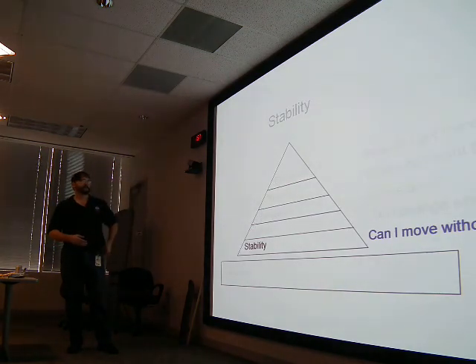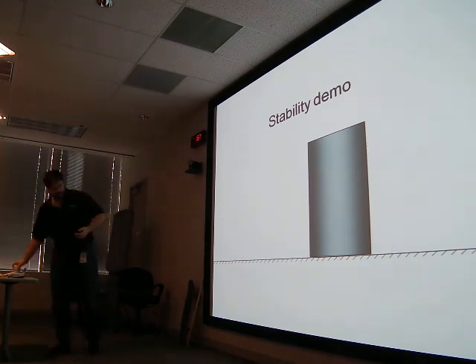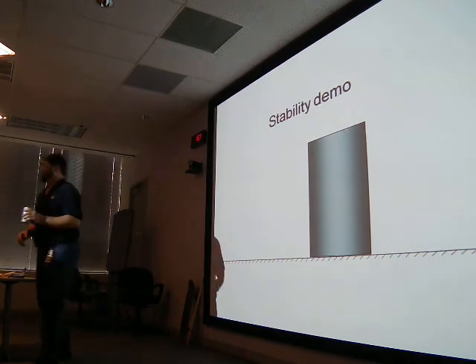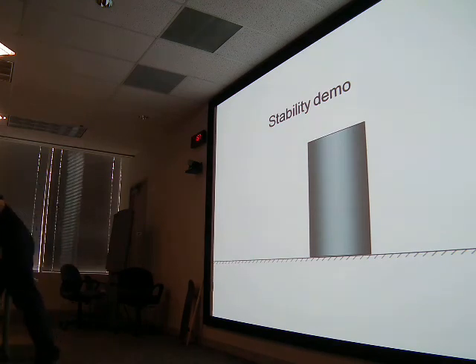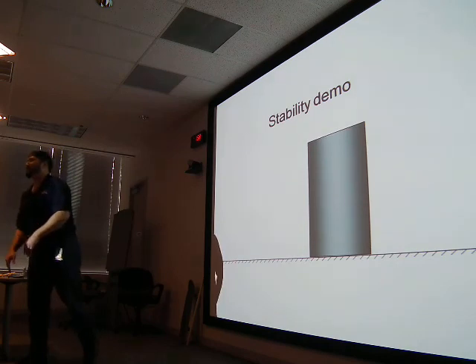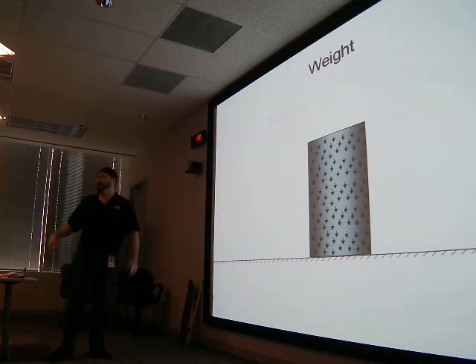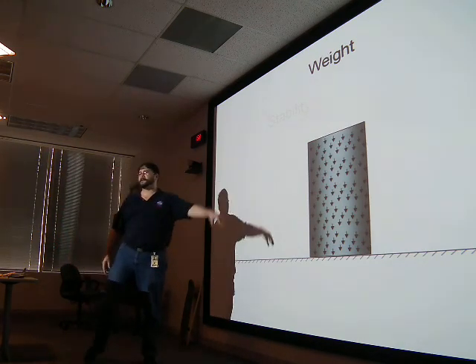Let's start with stability: can I move without breaking? We'll do a little demo. We'll take a can and make a prediction — I'm going to tilt it over. Tell me whether it's going to fall over or come back upright. Raise your hand if you think it's going to fall over. Raise your hand if you think it's going to come back upright. I'm going to let go — and sure enough, it went upright.